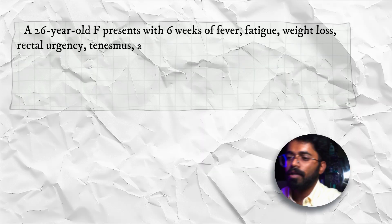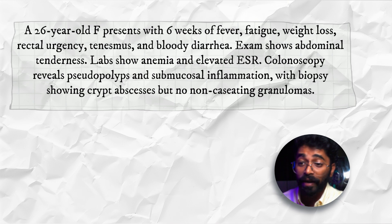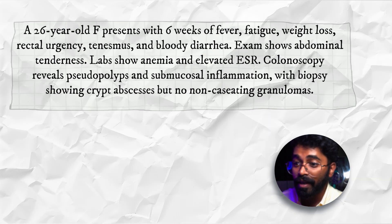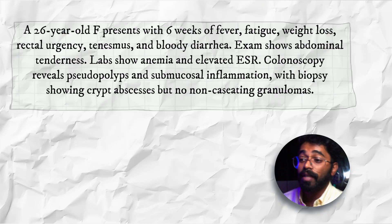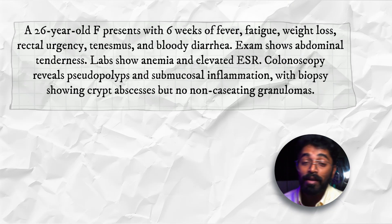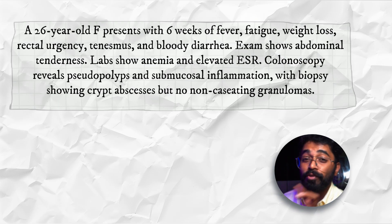So when a question comes like this: a 26-year-old female presents with six weeks of fever, fatigue, weight loss, rectal urgency, tenesmus, and bloody diarrhea. Examination shows abdominal tenderness is present, and lab values show anemia and elevated ESR. Colonoscopy reveals pseudopolyps and submucosal inflammation.